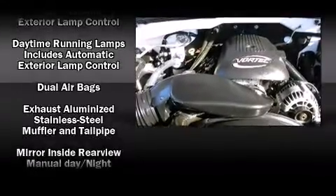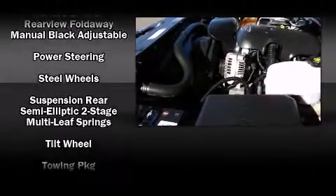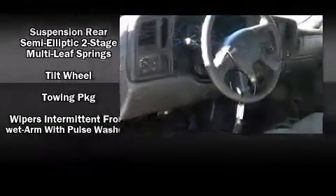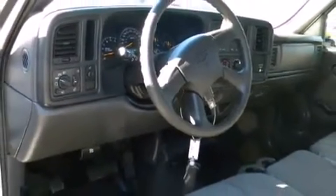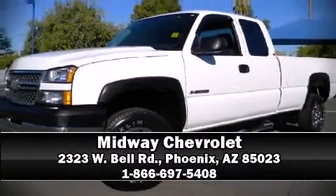Chevrolet also prioritizes safety and security with features such as dual front impact airbags, a panic alarm, OnStar, and four-wheel disc brakes with ABS. Stop by our dealership or give us a call for more information.